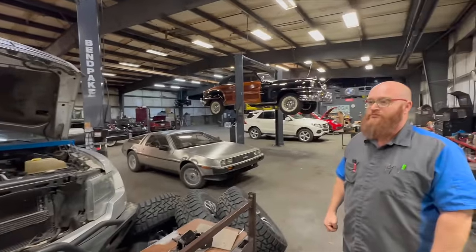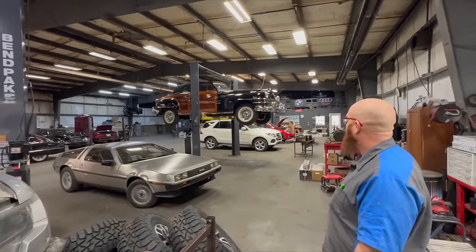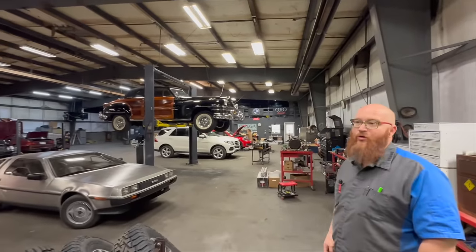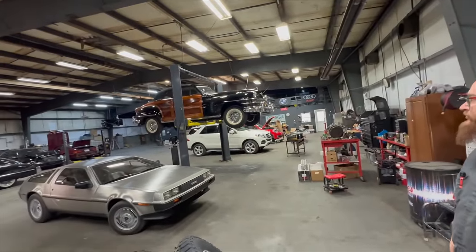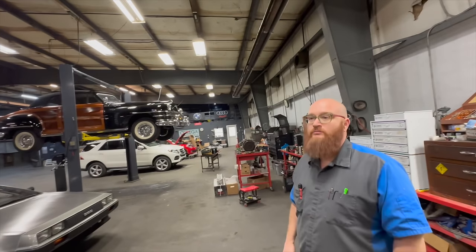Good news on the '46: considering how original it is and how long it's been sitting, it's not too bad at all. I'm not looking at thousands and thousands of dollars like the Raptor — maybe a couple thousand at the most. Thank you, Wizard. I guess I'll try to take the Eldorado home again?